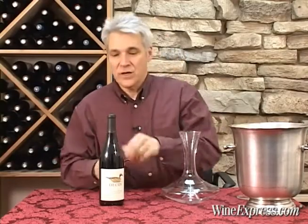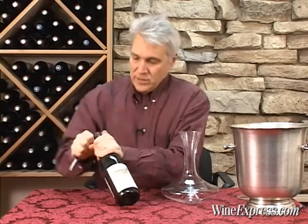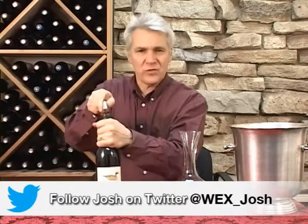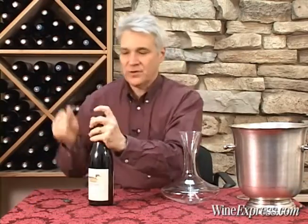This is Decoy 2011 Pinot Noir, Sonoma County. And this of course is from Duckhorn. Decoy was once the second label for Duckhorn.